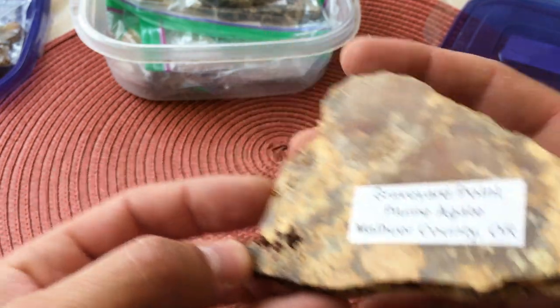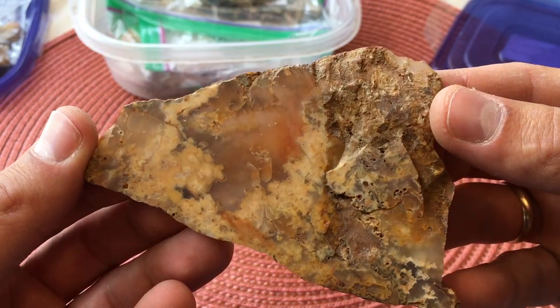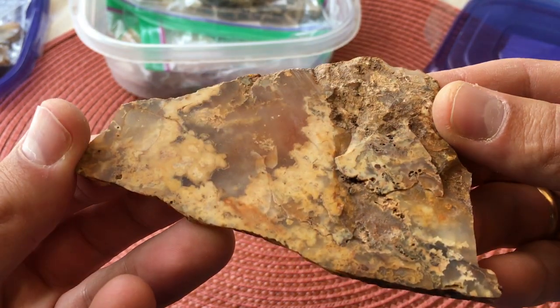And here's one more piece — look at that. You can see the translucency there. So cool.